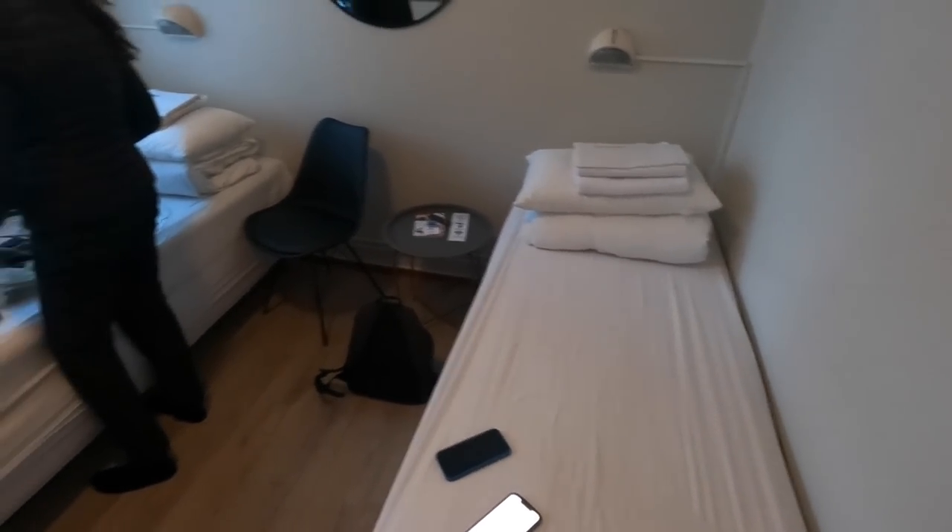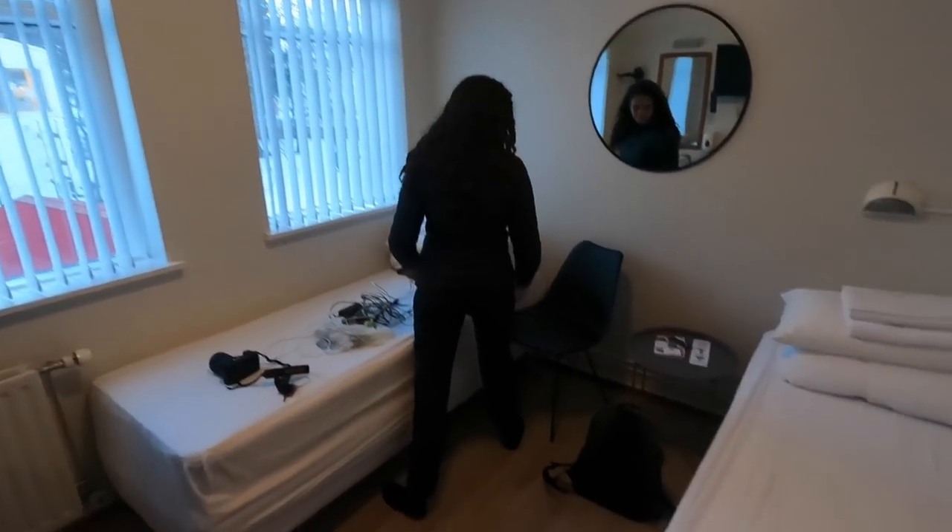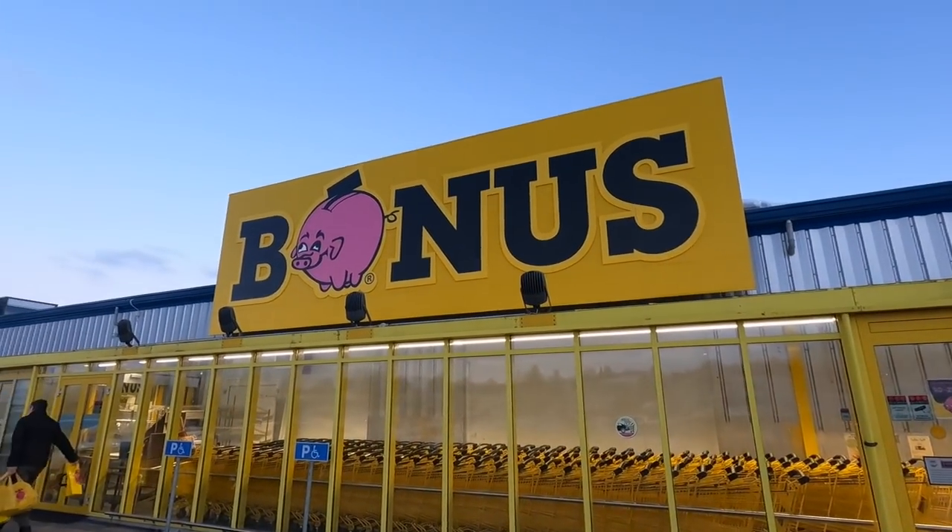We've arrived at our place in Akureyri — the first actual hostel we're staying at. Some guest houses had shared bathrooms but were called guest houses; this is an actual hostel at $61 a night. It's probably the least attractive place we've stayed — it looks like a hospital room — and it is a shared bathroom. It doesn't include breakfast but there's a kitchen area, so we're heading to the supermarket.